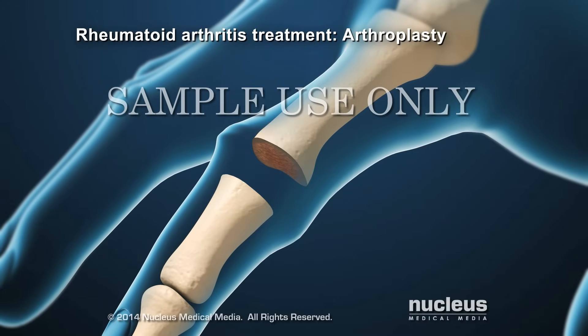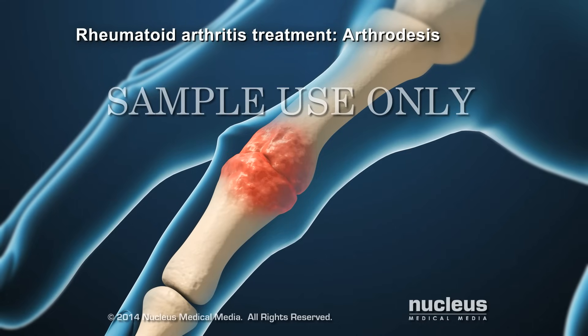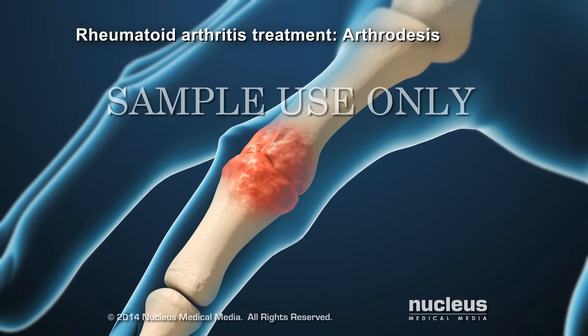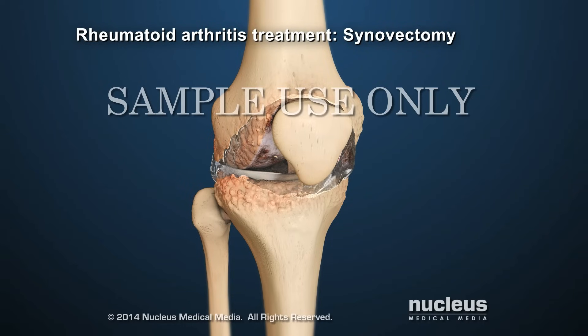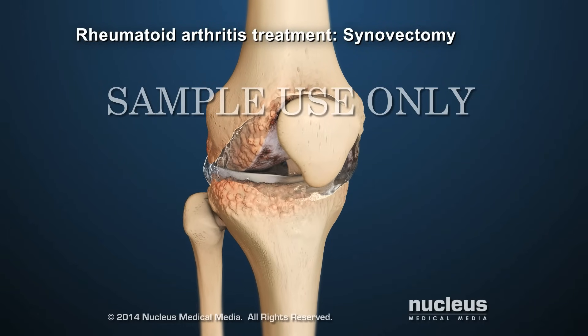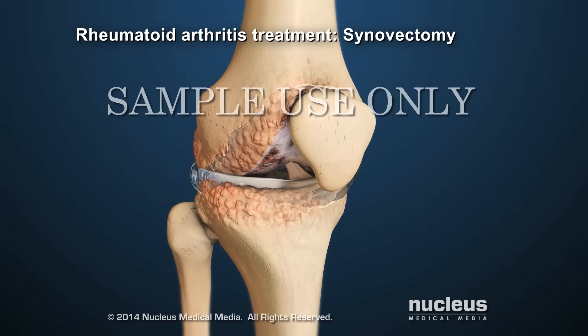For example, a joint replacement procedure, also known as an arthroplasty, may be recommended. For joints that are difficult to replace, joint fusion, also known as arthrodesis, may be recommended. During this procedure, the joint is removed and the bones are fused together with bone graft. Another surgical procedure for severe rheumatoid arthritis is a synovectomy. During this procedure, the synovial membrane surrounding the joint is removed.